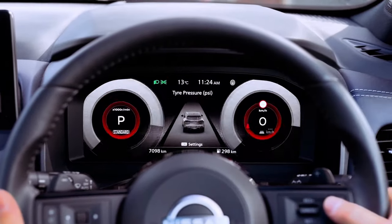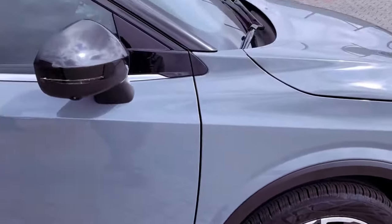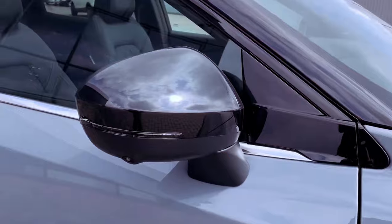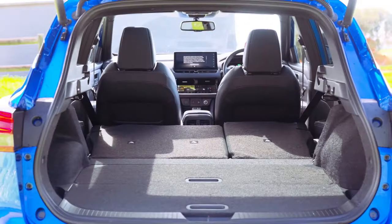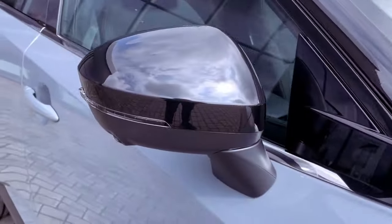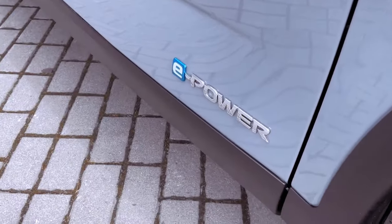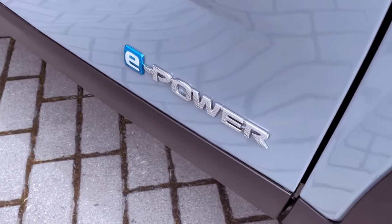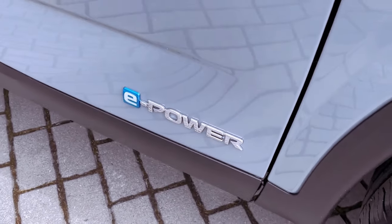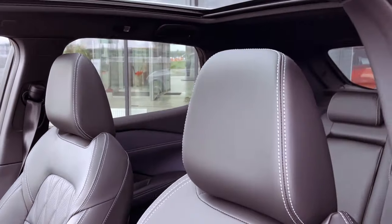Boasting a sleek design, a robust turbocharged engine, and a surprisingly spacious cabin within a city-friendly exterior, the Qashqai seems poised to be a fan favorite. The interior features a distinctive wing-shaped dashboard, stylish blue and black trim finishes, and an appealing flat-bottom steering wheel, adding a touch of sophistication. The upgraded leather-trimmed steering wheel in the STL variant is a notable improvement over the ST-plus model, enhancing the overall driving experience.